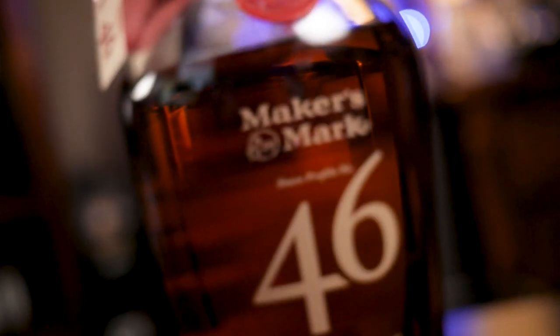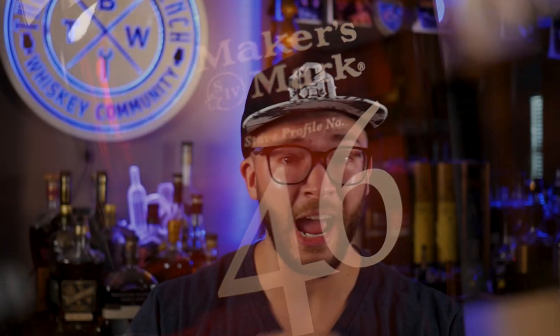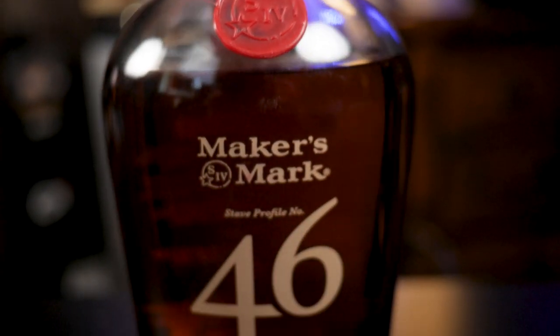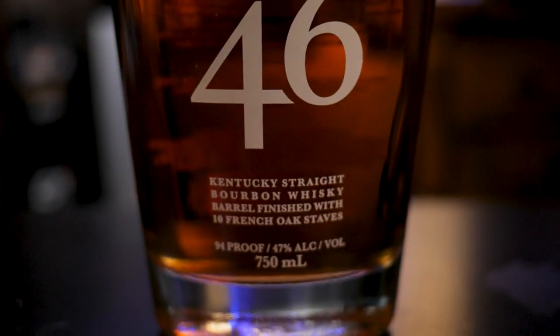This is a caramel vanilla bomb. Toffee, nougat, vanilla caramel — this is like candy in a glass. Absolutely sweet to the core. On the palate, tons and tons of sweetness coming through. It kind of reminds you of a Woodford Double Oaked. You're getting the presence of those oak staves for sure. It's so mouth-coating. A little bit of toffee, caramel, and vanilla. Drink this alongside your coffee, pour it in your coffee, whatever. Absolutely love this stuff.